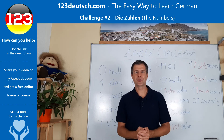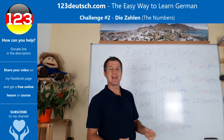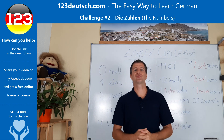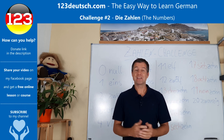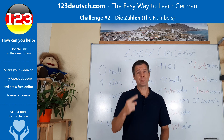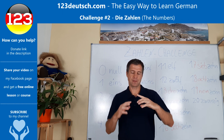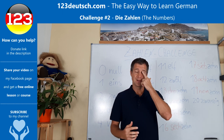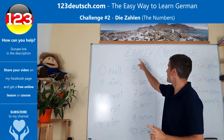Hallo und herzlich willkommen zu meiner Zahlen-Challenge. Hello and most welcome to my German learning challenge. My challenge consists of two parts: we have to speak German and we have to do something physically. But let's take a look first at our numbers.